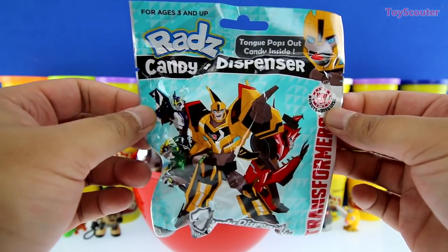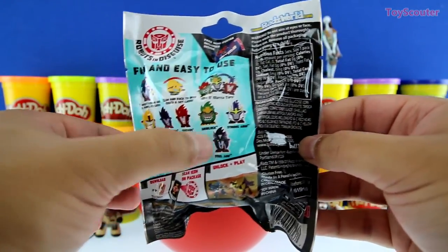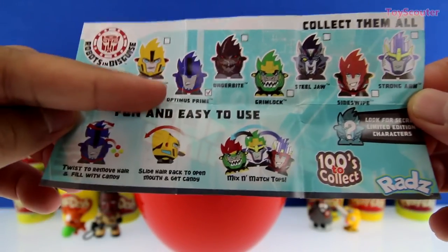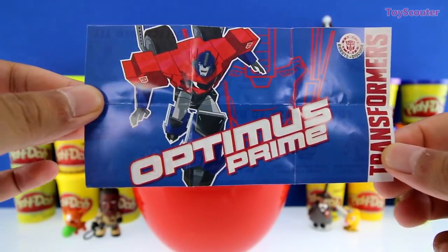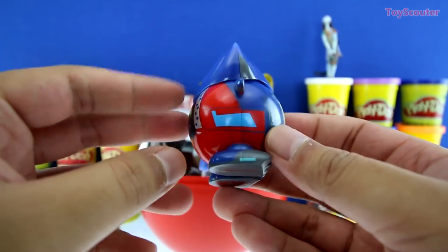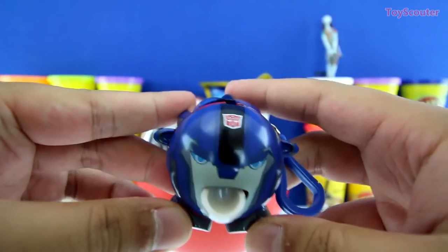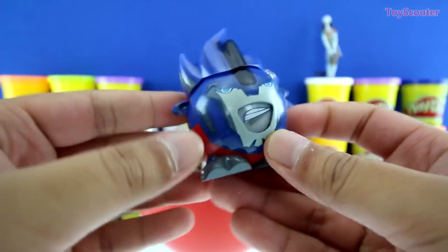No way. We got a Ratz candy dispenser, and it's of Transformers. Here are all of the dispensers we can collect. I wonder which one we're going to get. Here's the checklist, and the one with the check mark is what we got. It's Optimus Prime. Whoa, check it out. Here he is, guys. Isn't he super cool looking? He has spiky hair. He's blue, red, and silver. And he looks like he's ready to fight. If you pull back his hair, boom — his tongue sticks out. And look, it's an Autobot sign. Let's try to stick some candy in him.